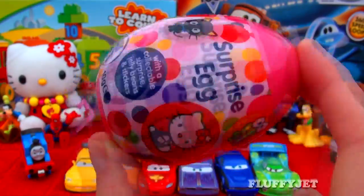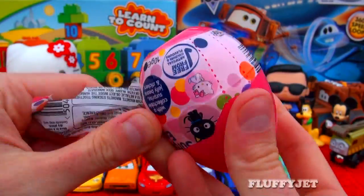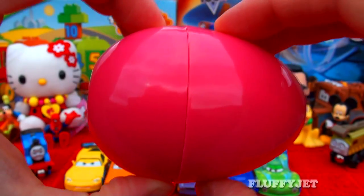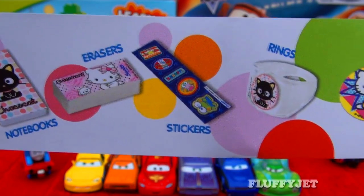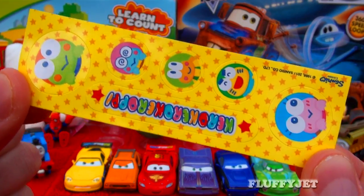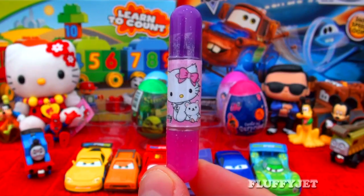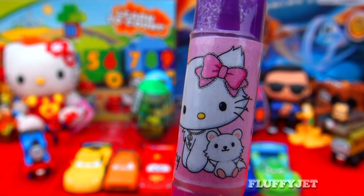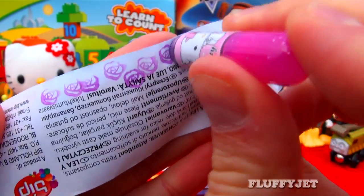And next in line, here we have a Hello Kitty surprise. Let's unwrap this cute egg together and see what treasure we find. Another fun quick question for all the viewers out there — do you collect Hello Kitty? Here we have some candy, some cool stickers, and here we have a Sanrio Camelot Kitty double-ended stamp. Stamping is so much fun.